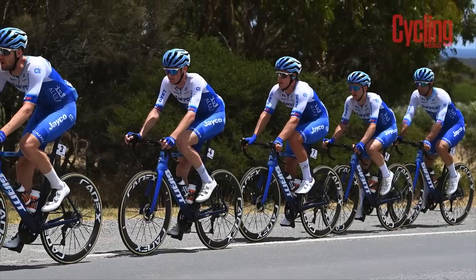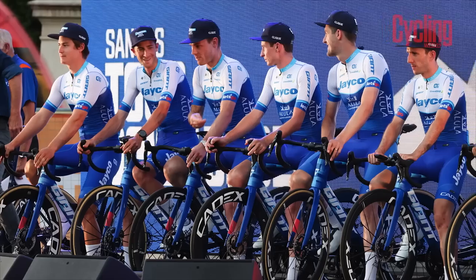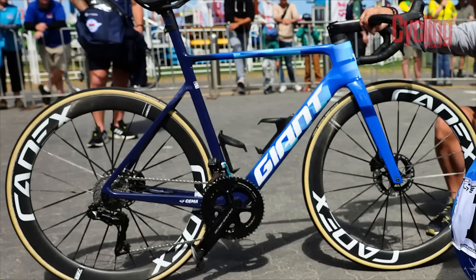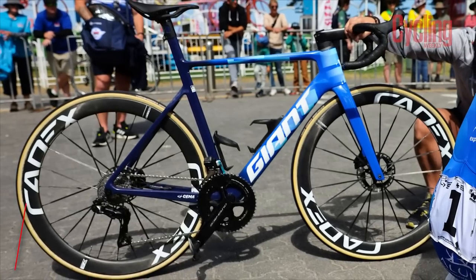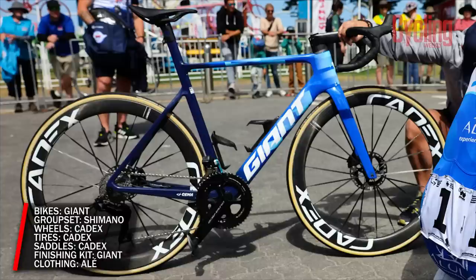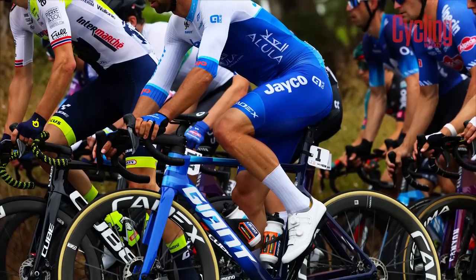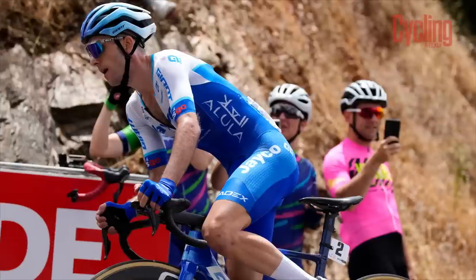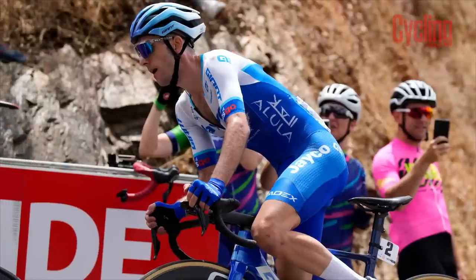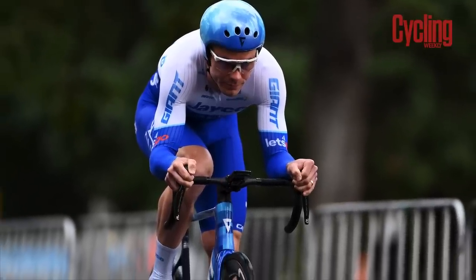Team BikeExchange-Jayco returns in 2023 as Jayco-AlUla, however their bikes haven't seen as much change. The tried and tested formula of Giant, Cadex, and Shimano returns, having helped bring the Aussie team 22 victories in 2022, six of which were Grand Tour stages. The team will be able to choose between the Giant Propel Advanced SL and TCR Advanced SL on the road, while hopping on board the Trinity TTT bike when required — all equipped with Shimano groupsets and Cadex wheels and saddles.